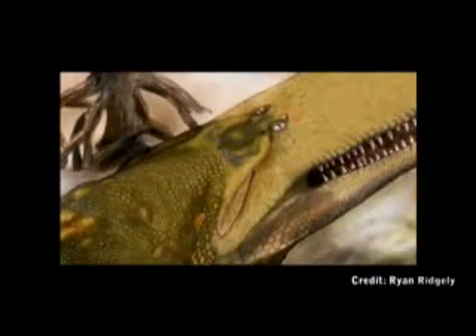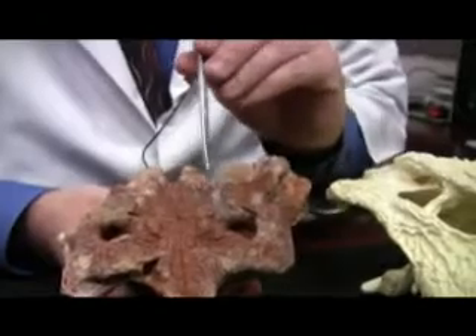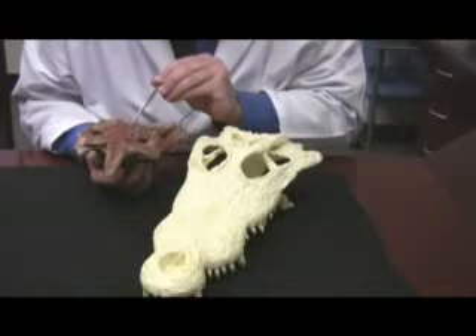Not only is it a new species, but it has novel features that we haven't seen in a crocodile fossil before. In particular, we found that it has an interesting skin structure on the roof of its skull where there are a large number of blood vessels coming out of the skull to surround this region on the head.